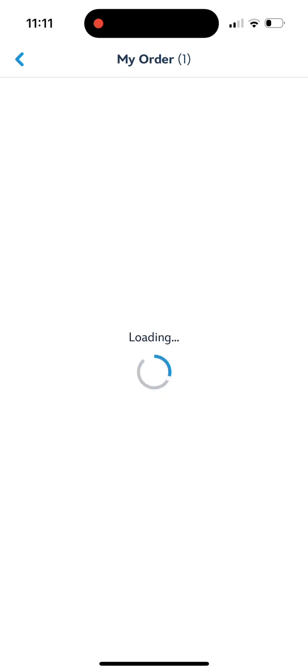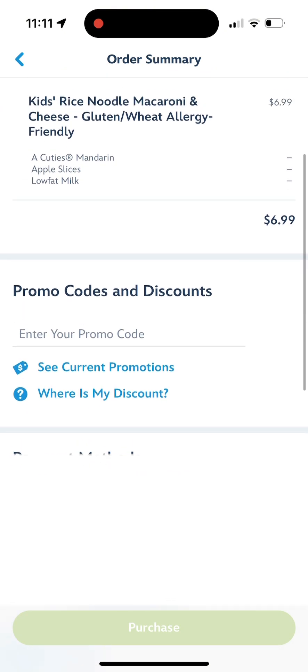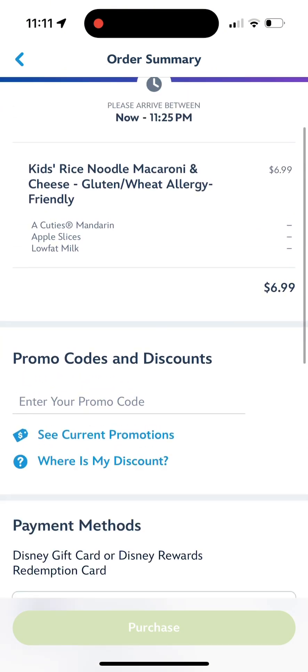You're going to review your order summary. It will then give you your pickup time, and then you will also need to pay for it. I'm not going to pay for it because I'm not at Disney World at the moment, but you will pay for it and then head to Cosmic Ray's. They are going to have a mobile order area — just go there and show them your confirmation number.